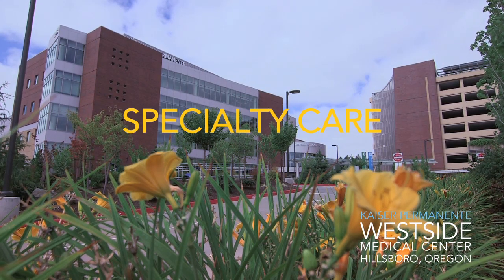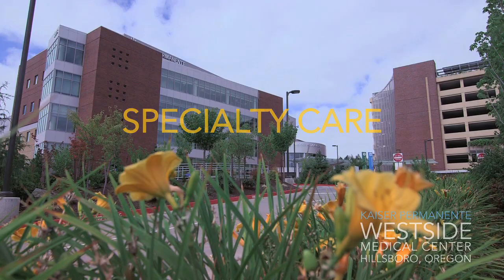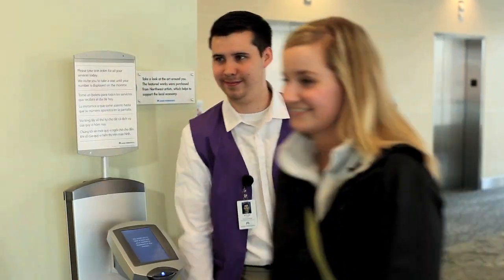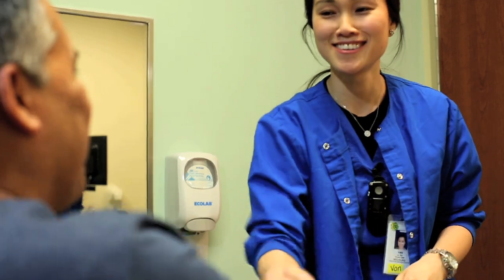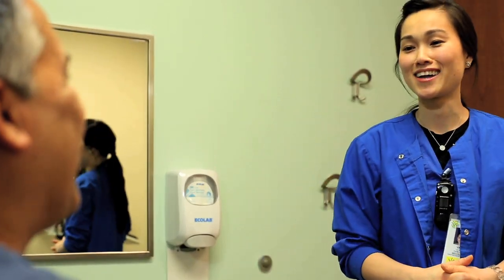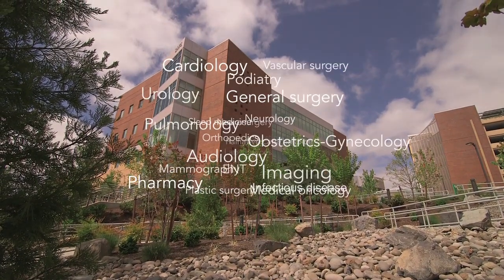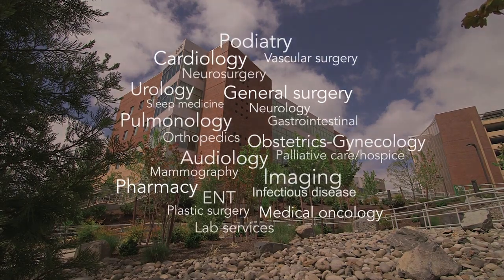The Westside Specialty Medical Office has really opened up the doors to a lot of the members here on the Westside to stay closer to home to receive all their specialty care. The Specialty Care Medical Office building here on the Westside represents 22 specialties — both medical and surgical specialties.